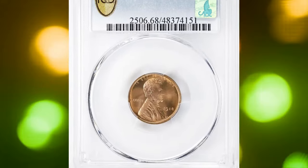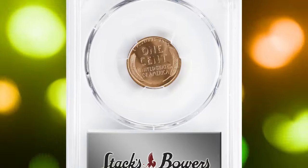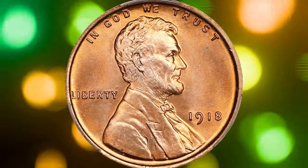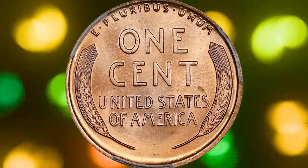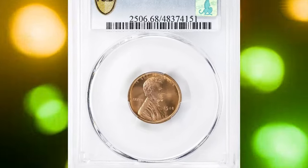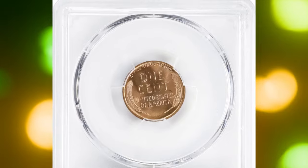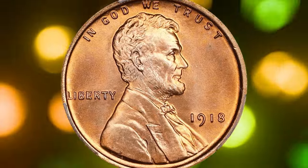Number four: the 1918 Lincoln cent in Mint State 68 Red — an incredible, over-century-old ultra gem. This virtually flawless example needs to be seen to be fully appreciated. Its silky smooth surfaces exhibit vivid mint color of beautiful rose-red. The striking detail is razor sharp throughout the design, and the eye appeal is extraordinary. While the 1918 is one of the more plentiful early date Lincoln cents, high quality Mint State examples are scarcer than those of 1920 and 1919.